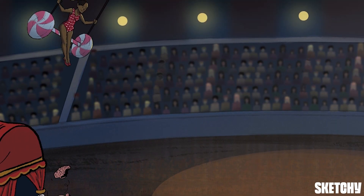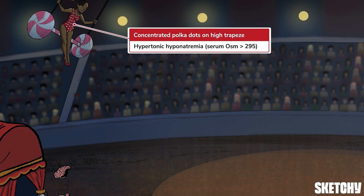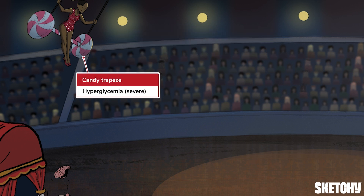On to the actual show. There are three categories of hyponatremia: hypertonic, isotonic, and hypotonic. Hypertonic hyponatremia, represented here by the highly concentrated polka dots on this acrobat's leotard, is caused by osmotically active substances, like glucose, which raise the serum tonicity and pull water from cells into the serum. This candy trapeze should remind you that severe hyperglycemia is a common cause of hypertonic hyponatremia. What a sweet act!